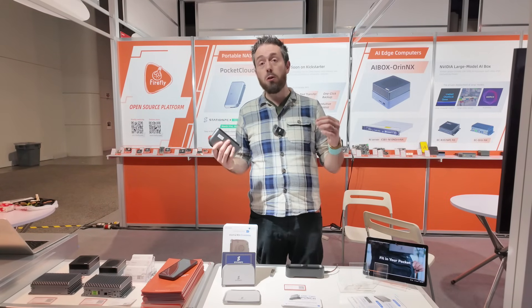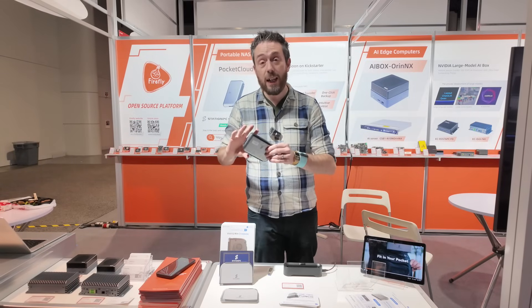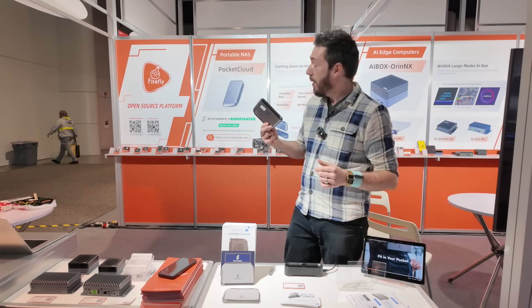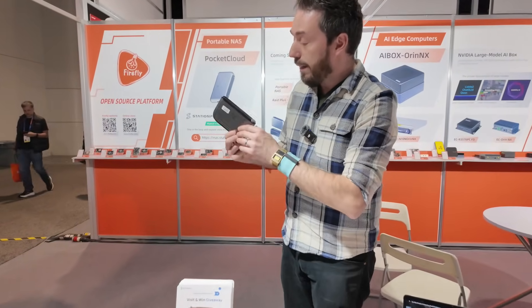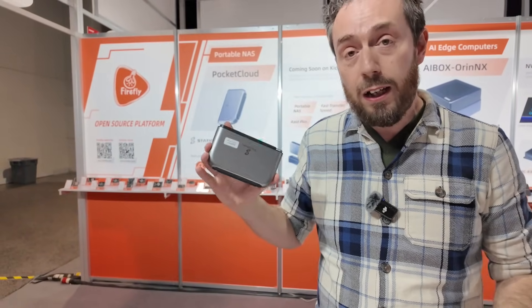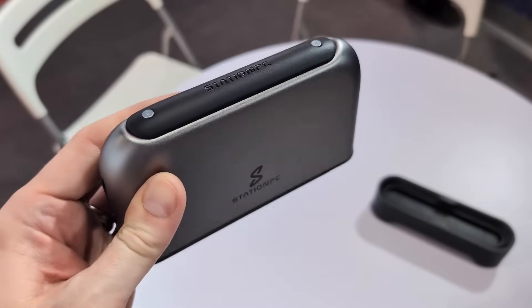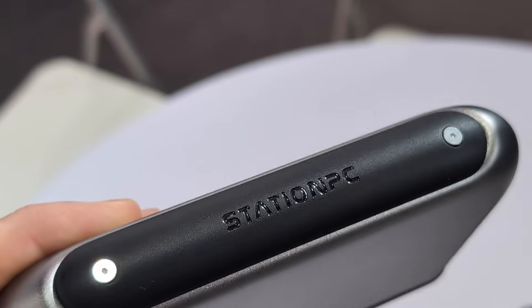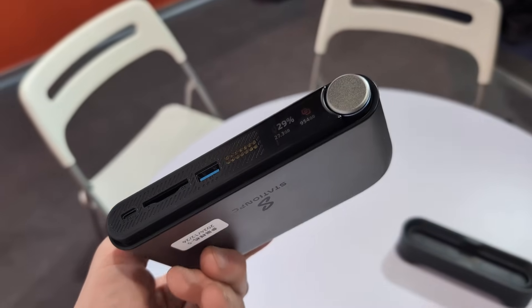Mobile NAS devices have been growing in popularity and we've talked about several on the channel. This is the latest product and prototype coming out of CES — the Pocket Cloud. It's coming to crowdfunding in March 2025. We've talked about a lot of crowdfunded NAS solutions and brands utilizing crowdfunding as a marketing platform, but this is a ready-to-go, real solution.